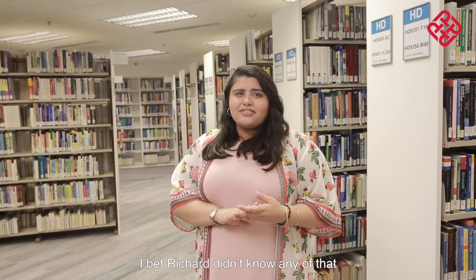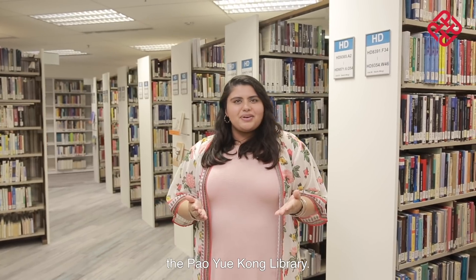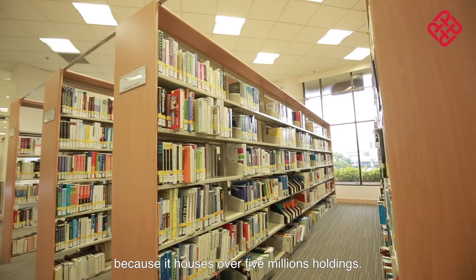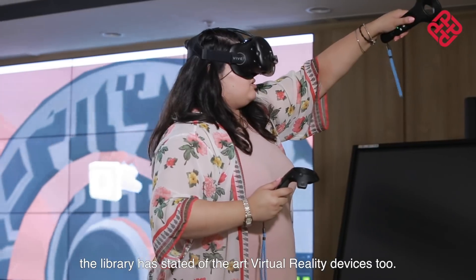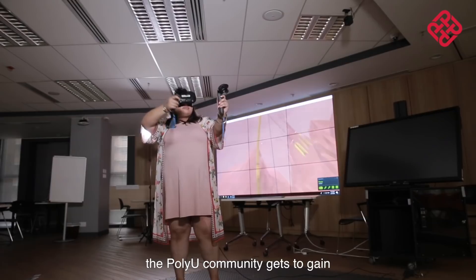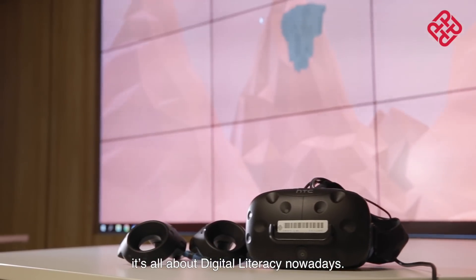I bet Richard didn't know any of that! And we've probably paid a visit to every PolyU student's saving grace — the Pao Yue Kong Library. Do not be deceived by its looks, because it houses over five million holdings. But it's not all just books. Staying updated, the library has state-of-the-art virtual reality devices too, and the PolyU community gets to gain hands-on experience with 3D and VR formats. After all, it's all about digital literacy nowadays.